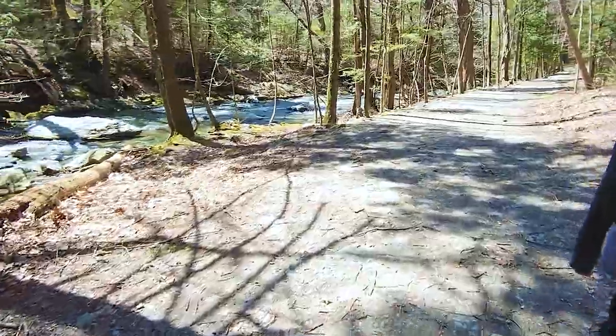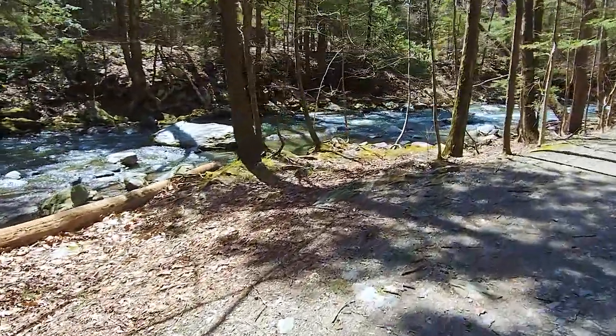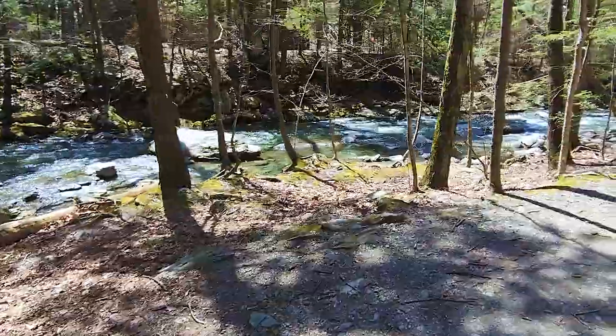Once we got to Bash Bish Falls, there was a quick and easy 15-minute hike to the falls, which were well worth the stop.